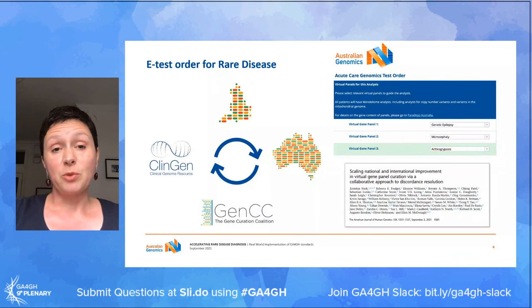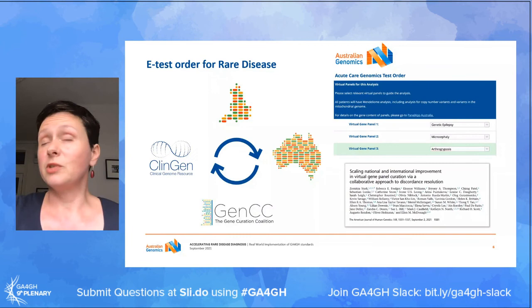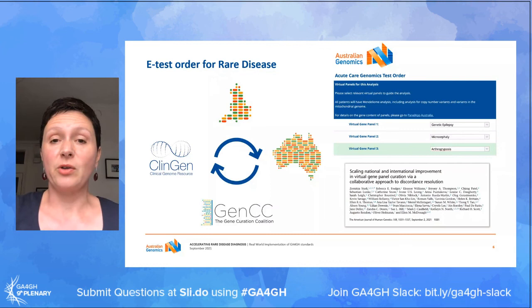The electronic test order also links automatically to PanelApp Australia, which is an open online platform that allows information about the relationships between genes and disease to be evaluated using an evidence-based framework, and to use those individual assessments to build virtual gene panels that can be used to drive the analysis of genomes for different clinical indications - for example, epileptic encephalopathy or mitochondrial disorders.